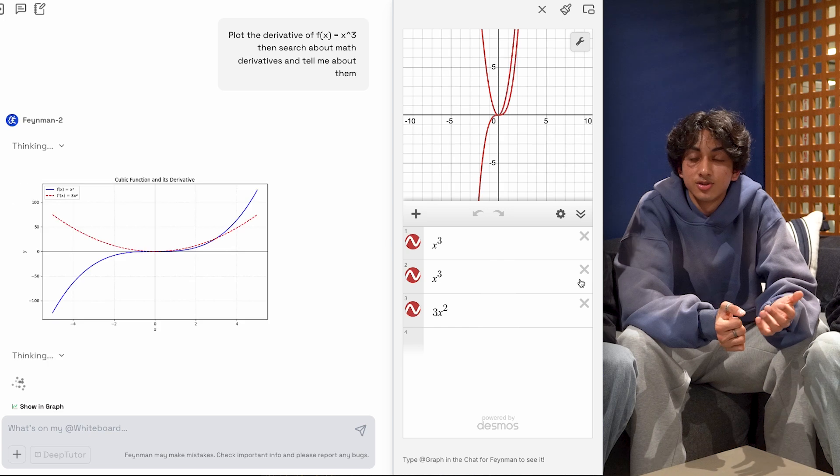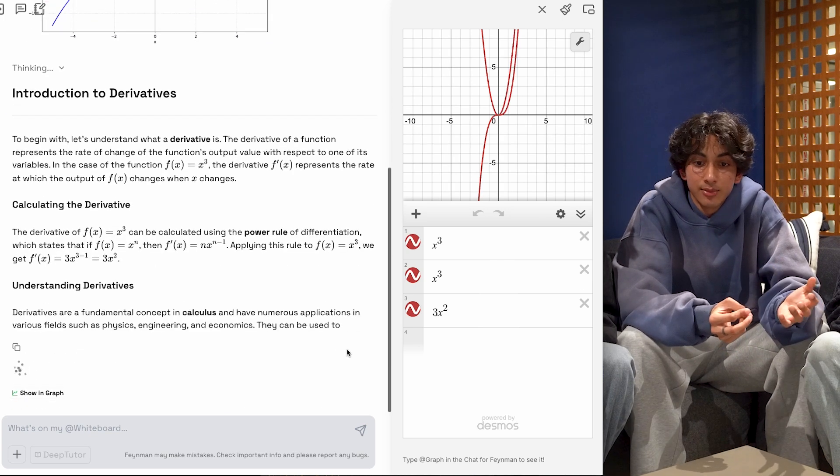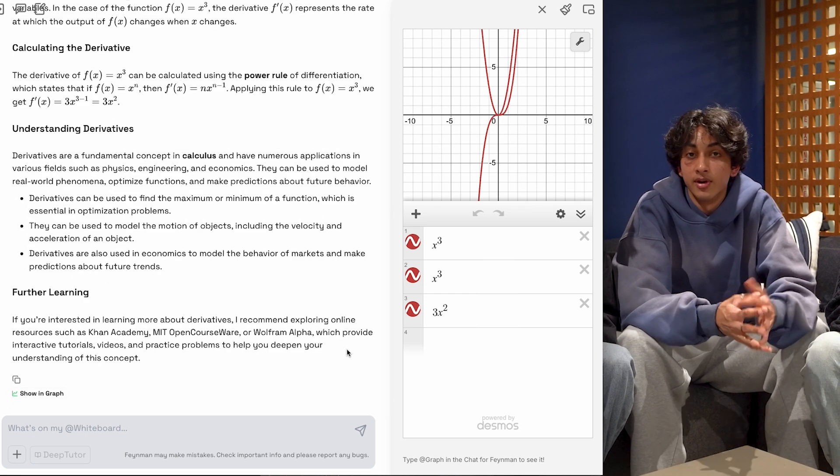After looking at over 200,000 interactions with the site and model data, we've built a new model with real-time reasoning, higher accuracy, and a dedicated memory layer to remember how you interact with the site.